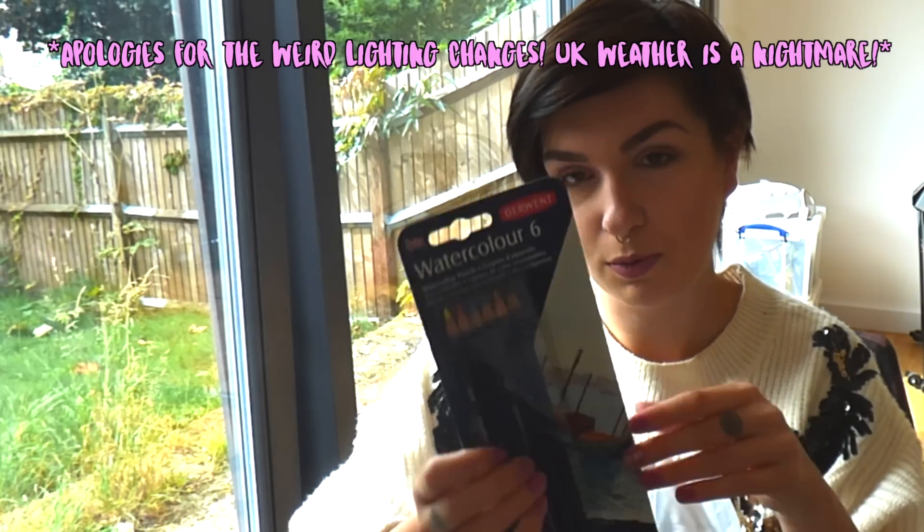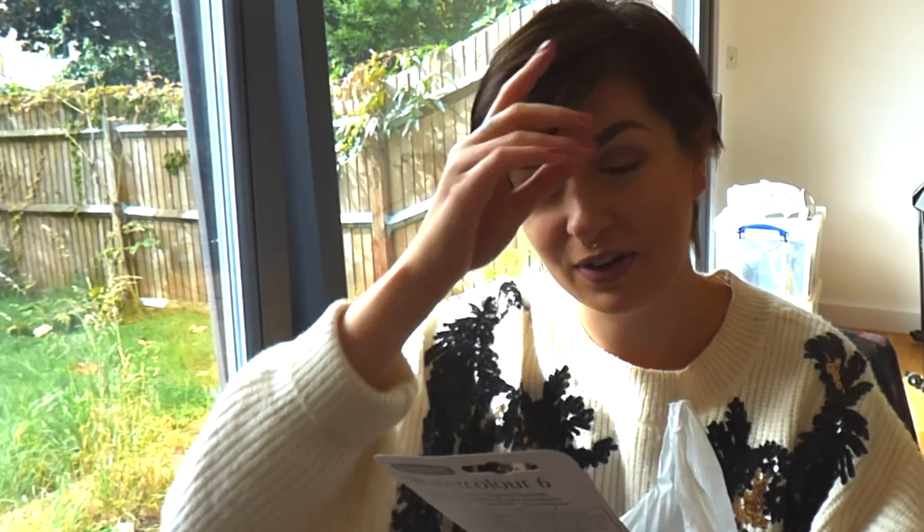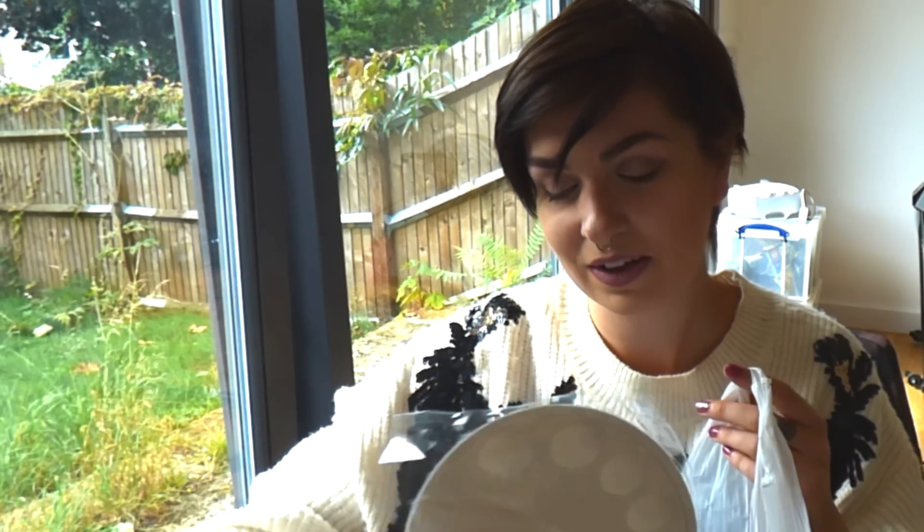So we've got some watercolour pencils. I've never actually properly used watercolour pencils, so this will be exciting. I like the idea of that. Oh, he got me a mixer! That's very cute. That's very arty. I like that. Wonderful.